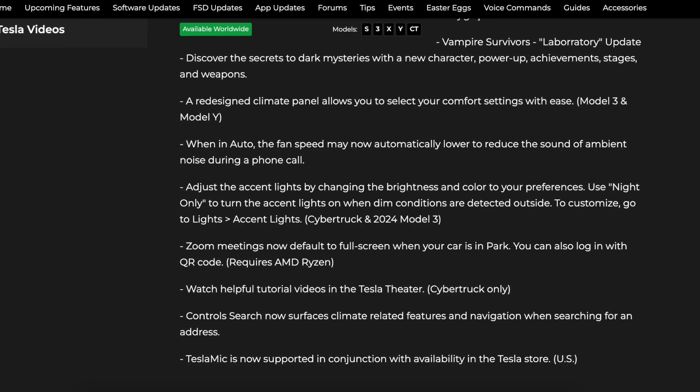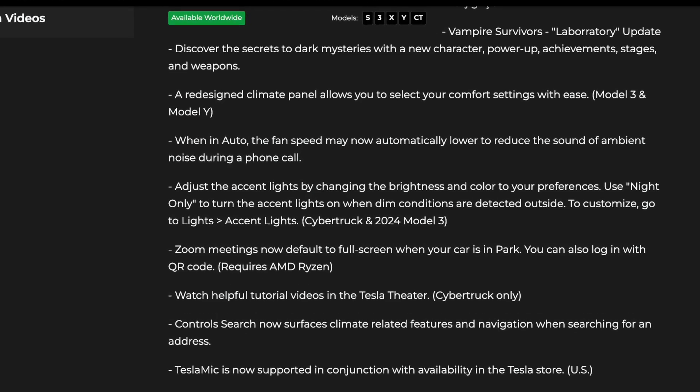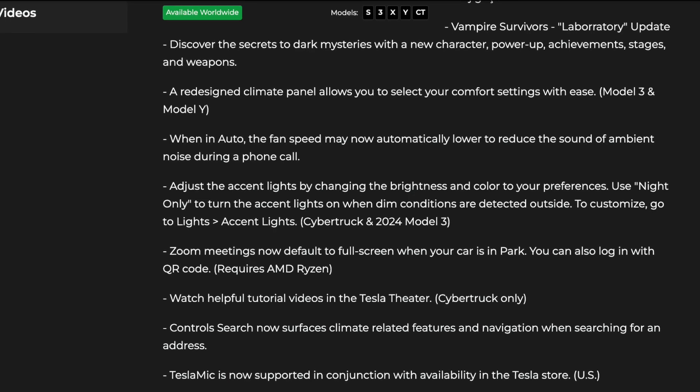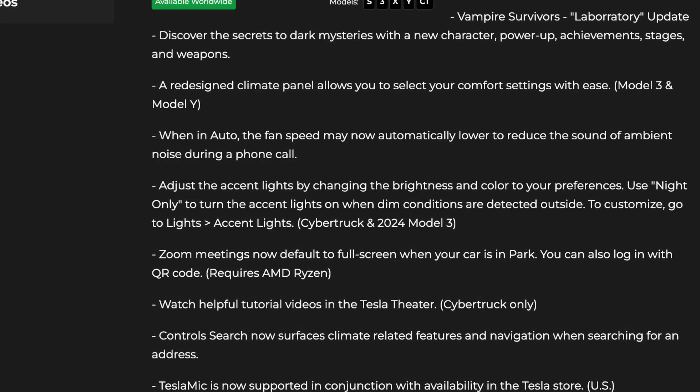We've also gotten quality of life features such as fan reduction while in a phone call, brightness adjustment for ambient lighting, and parental controls. All of these are really amazing features coming alongside all the best upgrades from the spring update. At this point, there is so much that your car can do. Tesla is way ahead of the game compared to any other car brands when it comes to software releases, and for 2024, they've obviously taken it up another notch, pushing out updates we have never thought possible.